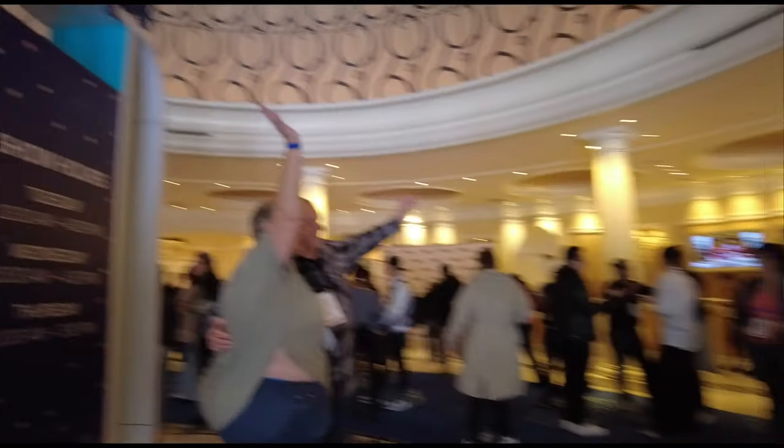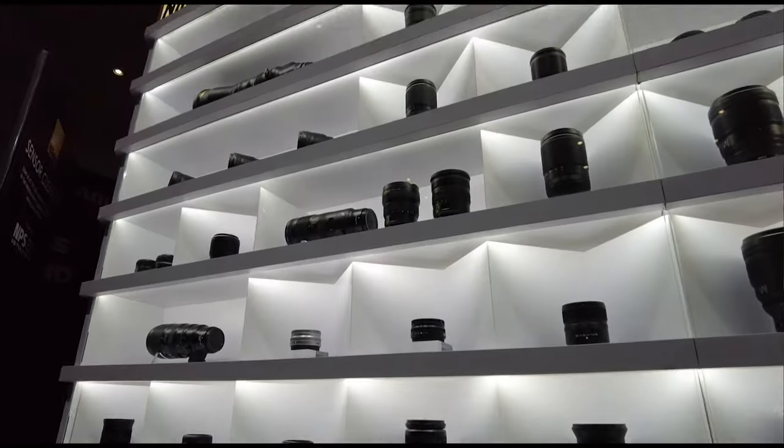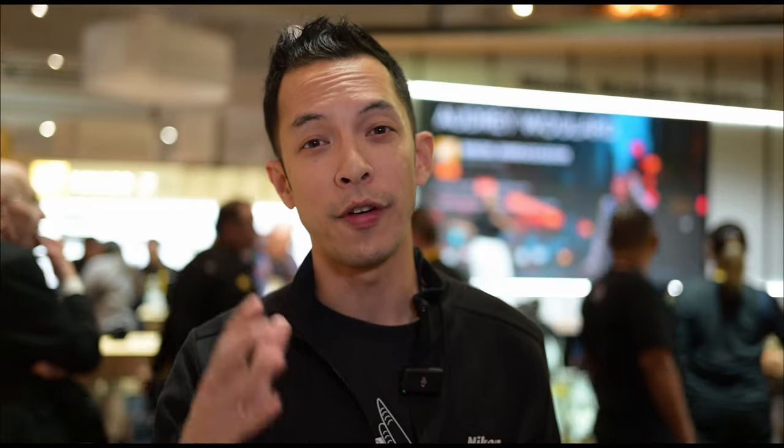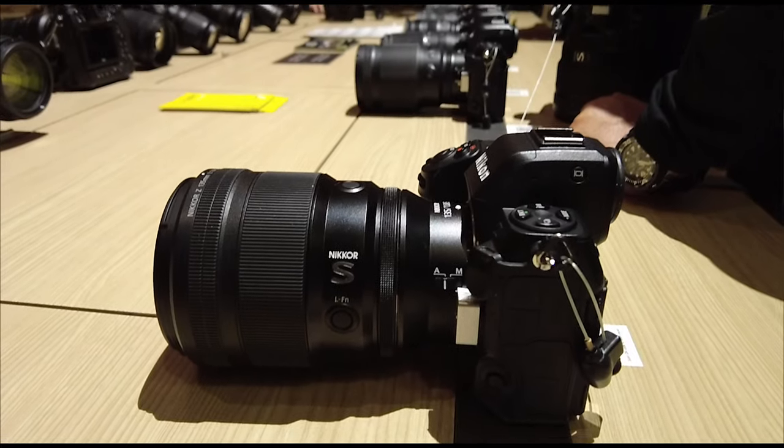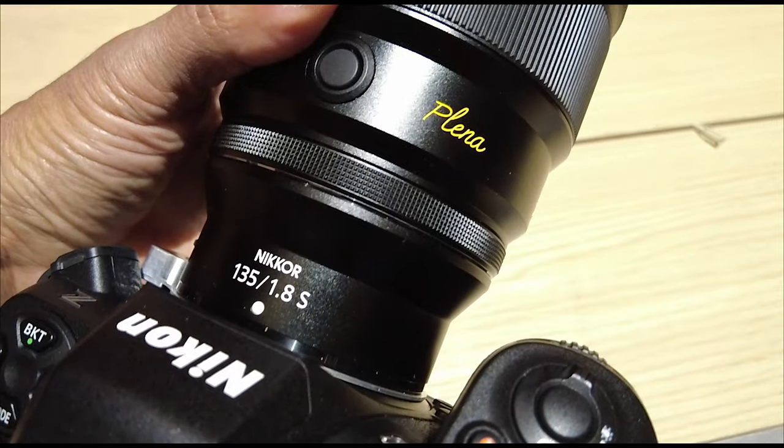My name is Mark Cruz. I work for Nikon USA as their senior manager for the marketing department. We're here at WPPI — that's the Wedding and Portrait Professional International — and the exciting thing for that crowd has got to be the Plena, a lens that has its own special name. That's the 135mm f/1.8 that we released just a few months ago, and you couple that with the Z8 and the latest firmware 2.0.